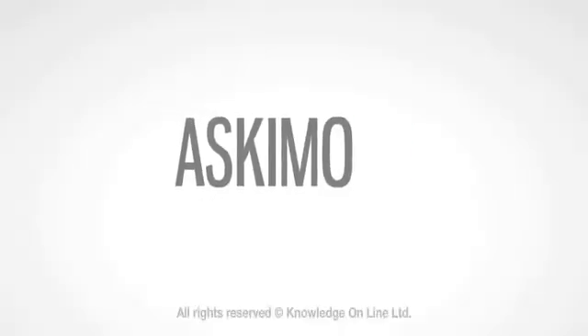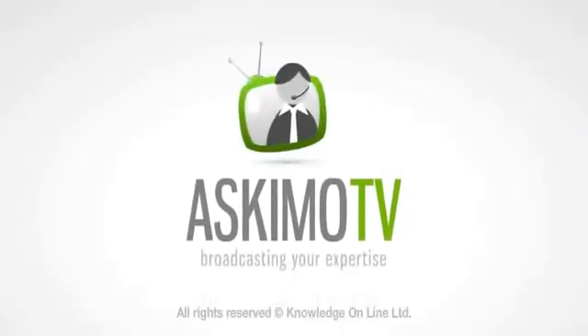Thank you, Dr. Malipedi. Thank you so much for talking to me today.